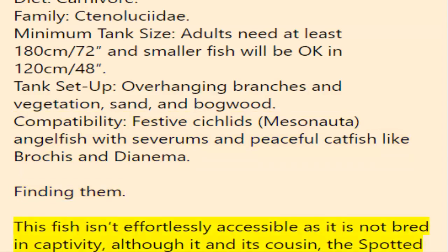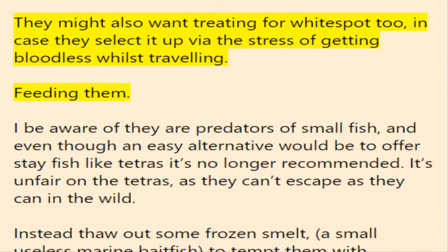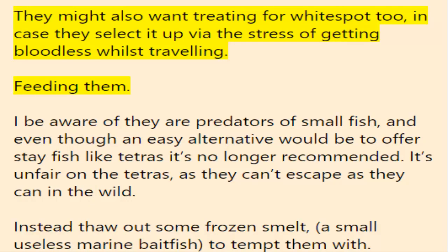This fish isn't easily accessible as it is not bred in captivity, although it and its cousin, the spotted pike characin, are accessible either in stock from specialists or to order via a decent wholesaler, to be delivered to your local shop. Native to Brazil, they will be shipped almost constantly as adults of around 15 cm (6 inches). Being wild caught and experiencing a lengthy journey, they will need to be quarantined, rested, and acclimatized to aquarium life. They might also need treating for white spot, in case they pick it up via the stress of getting cold whilst travelling.